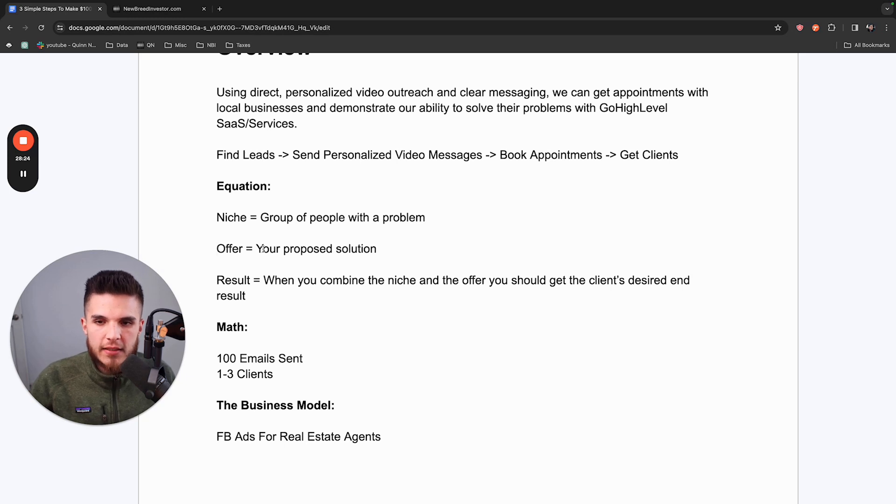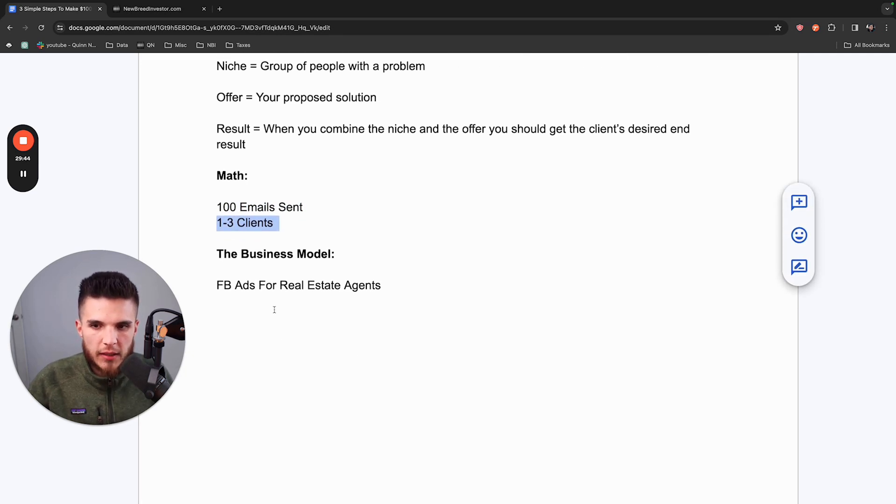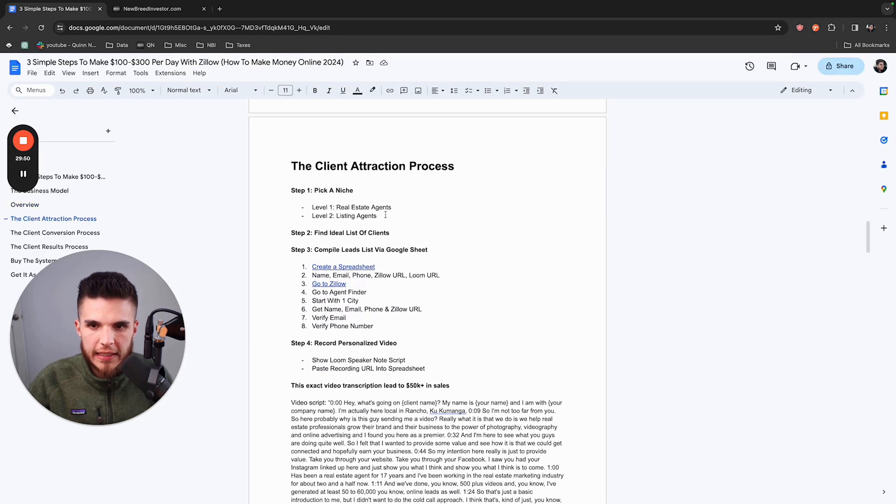More tangibly, the offer would be something like 10 to 15 homebuyer leads per month. When you successfully combine the right niche and the right offer, you should get the client's desired end result — them making another $20,000 that month because your system works. Here's the math: for every 100 emails you send, you should be able to get one to three clients. At minimum, charge $500 per month — closer to $1,000 is better. So for every 100 emails, get one to three clients.